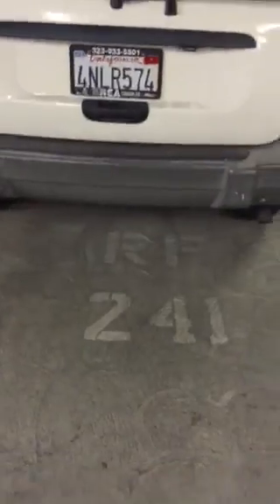This one. The number of the spot is 241. I will show you in a few seconds — here we go: 241.